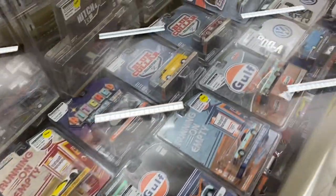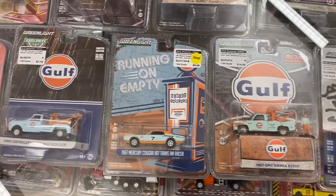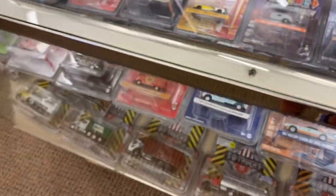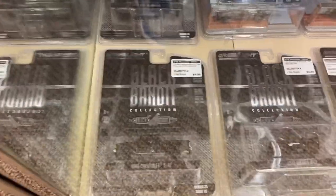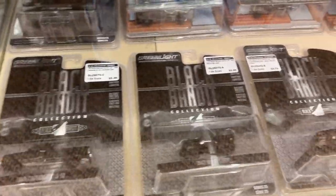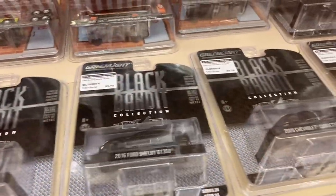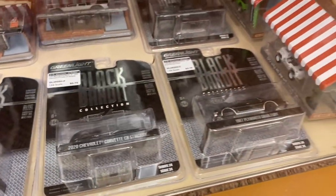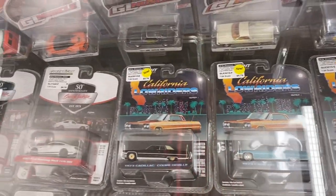We've got Greenlights for days over here. Some really cool Golf stuff, V-Dub Club V-Dub — those are always going to be really cool. SD trucks on the bottom there — Super Duty. And looks like we've got a row of Black Bandit. The way they've got these in the cabinets, it's hard to see, but you can read the labels. Just lots and lots of Black Bandit stuff. Here's a California Lowriders set — they did sell some of these by the full set.